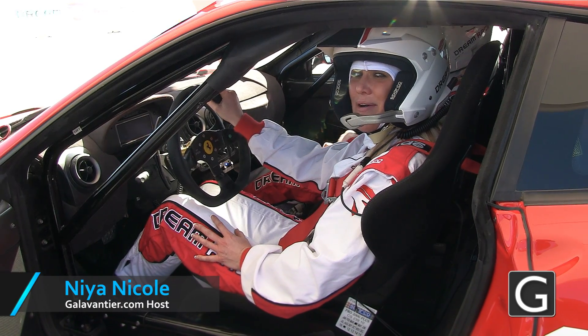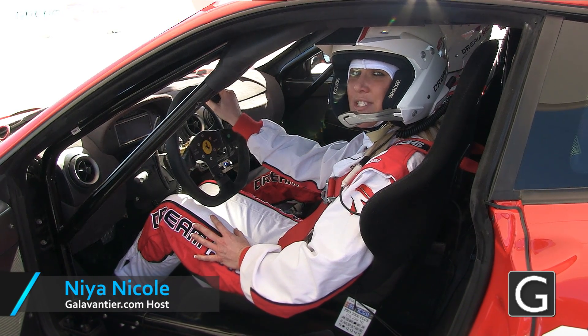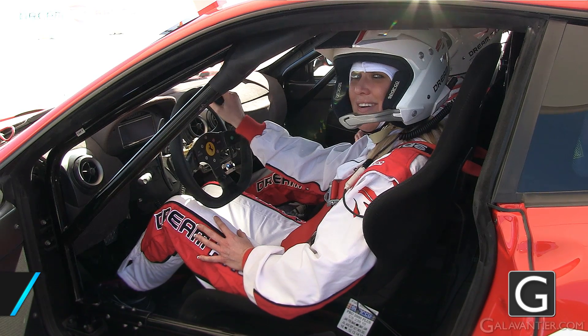I'm Nya with Galaventure.com. Today we're out at the Las Vegas Motor Speedway checking out what makes Dream Racing so unique. Come on, let's check it out.